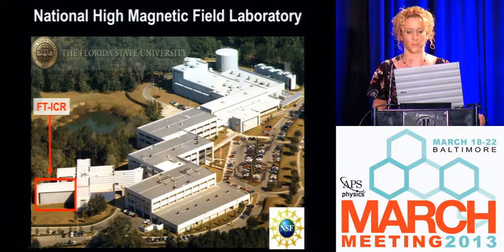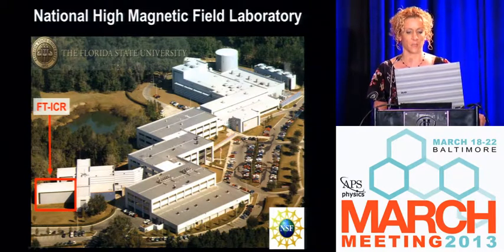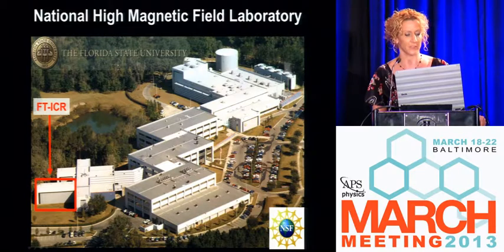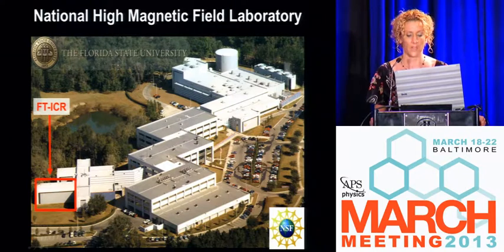Those of you who are familiar with the facility probably spend the majority of your time where the big superconducting magnets are. They pushed us all the way to the other end of the building — that's where they keep all of the chemists. We also have NMR scientists who share the building with us. We're a user facility, funded by NSF to be open access to all scientists.